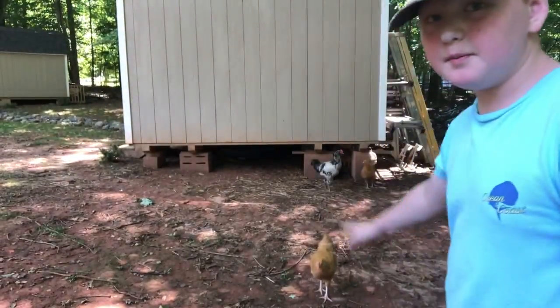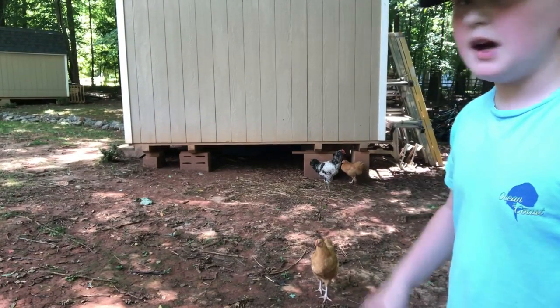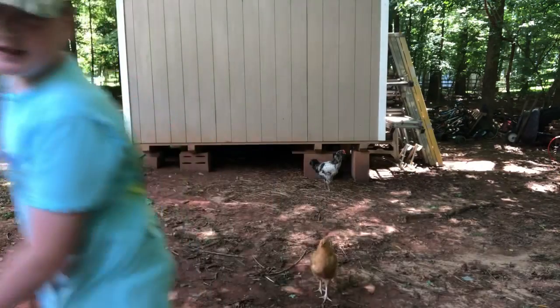Guys, there's Gravy right there. I'm gonna go grab the bread and see if I can get them to come up to me so I can catch him.